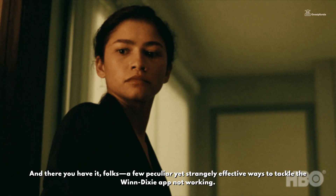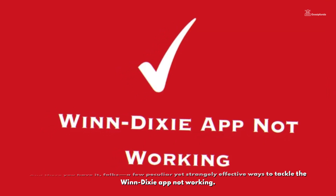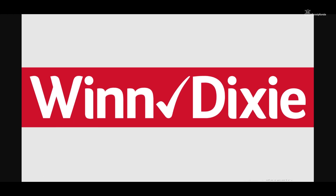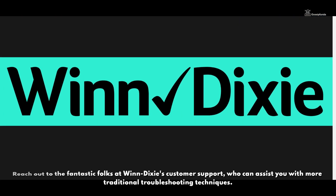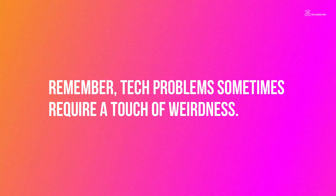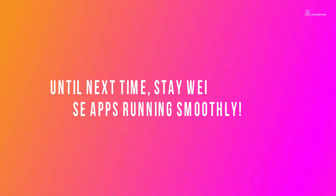And there you have it, folks — a few peculiar yet strangely effective ways to tackle the Winn Dixie app not working. Now, if these unconventional methods fail, which they might, don't despair. Reach out to the fantastic folks at Winn Dixie app's customer support, who can assist you with more traditional troubleshooting techniques. Remember, tech problems sometimes require a touch of weirdness. Until next time, stay weird and keep those apps running smoothly.